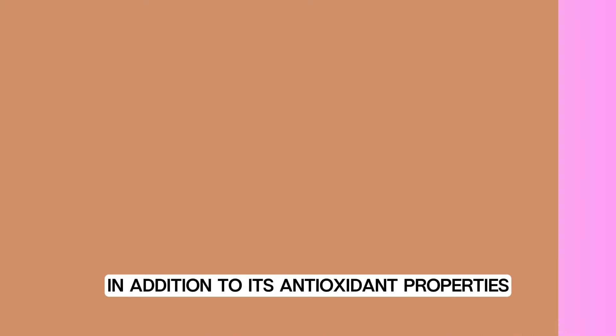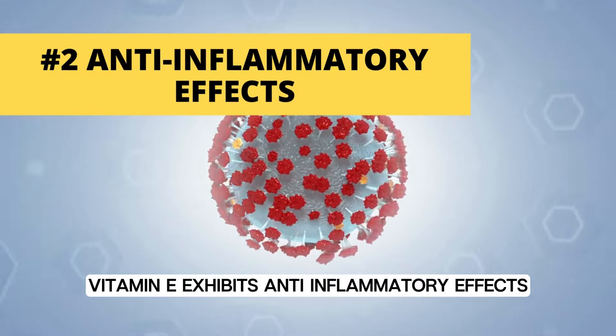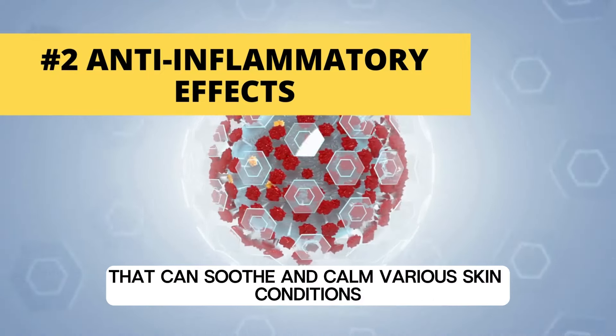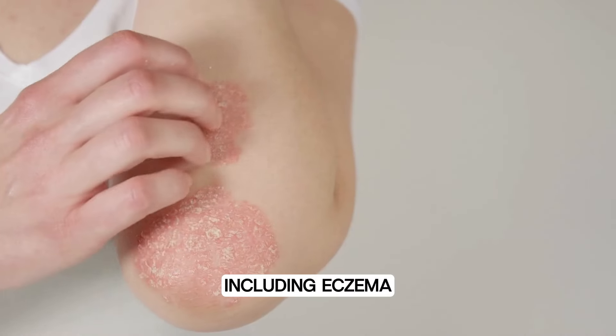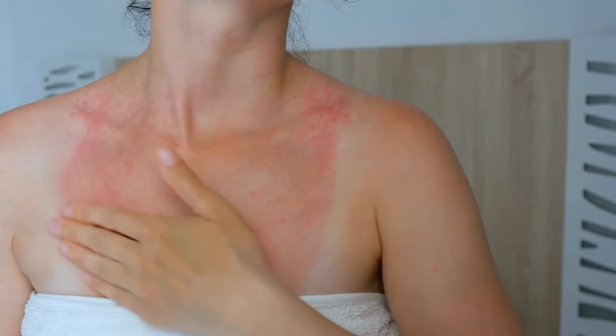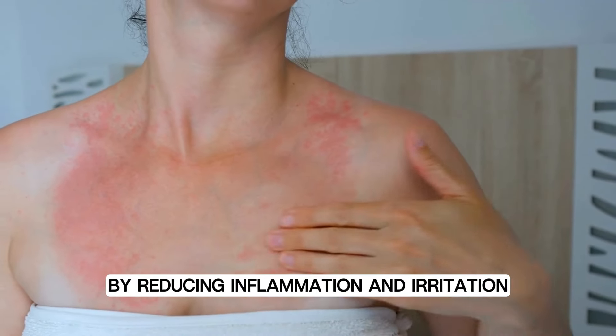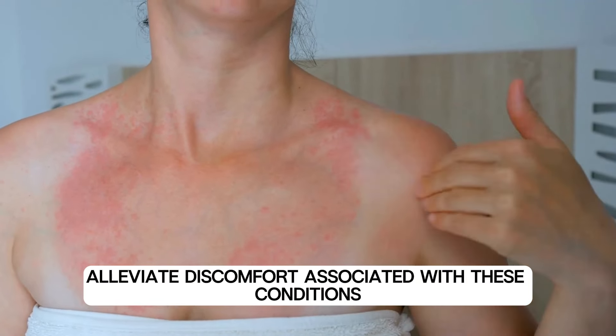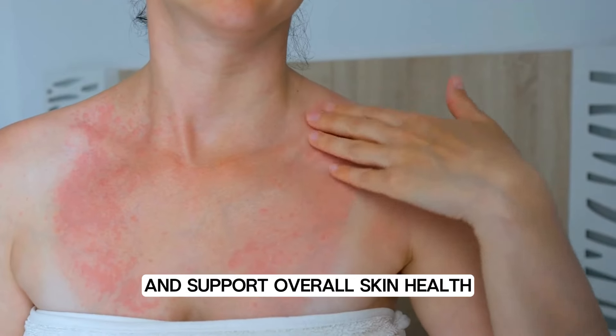In addition to its antioxidant properties, vitamin E exhibits anti-inflammatory effects that can soothe and calm various skin conditions, including eczema, psoriasis, and dermatitis. By reducing inflammation and irritation, vitamin E can alleviate discomfort associated with these conditions and support overall skin health.